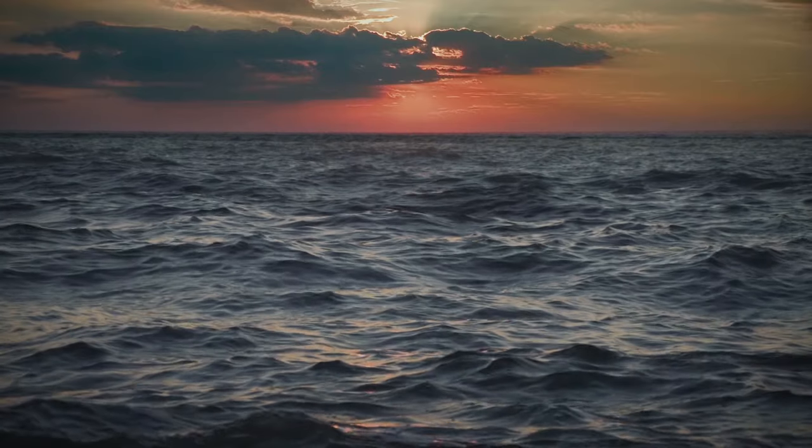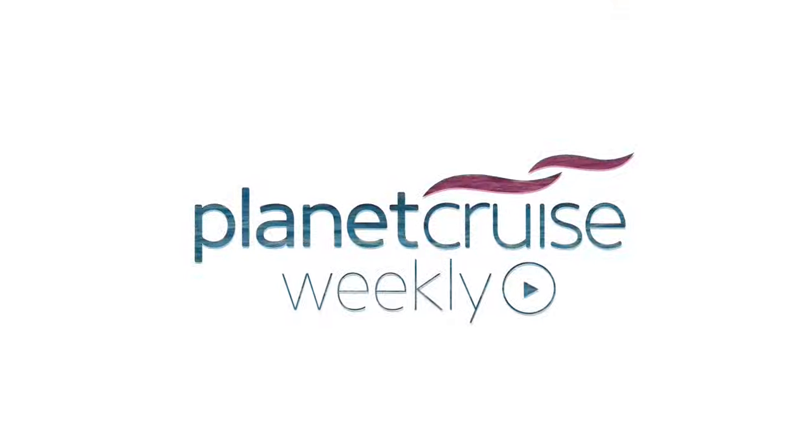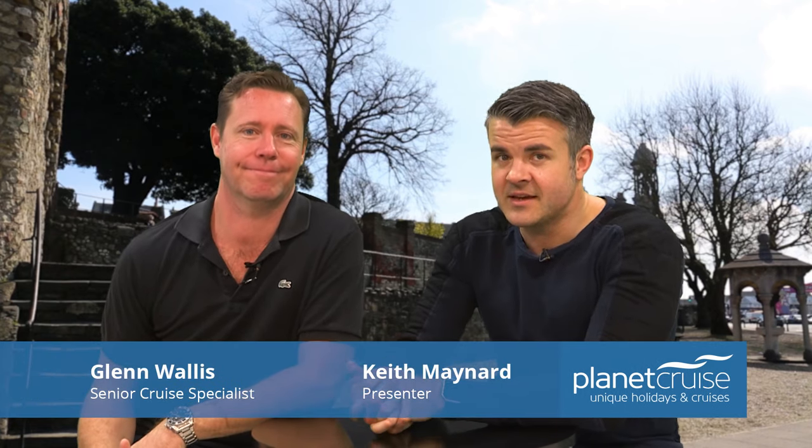But if you've got a few hours to spare, just what is there to do in Southampton? Well hello and welcome to episode 58 of Planet Cruise Weekly with myself Keith and with Glen.